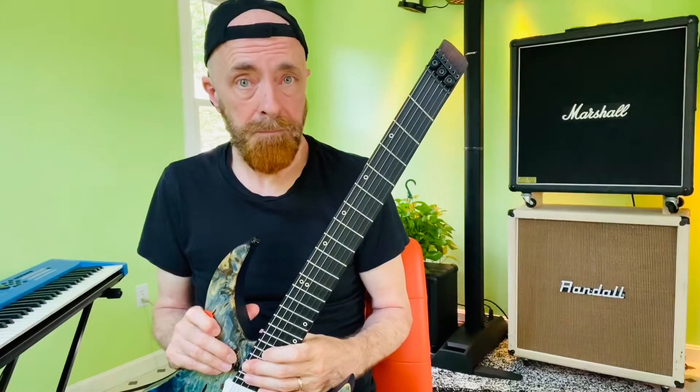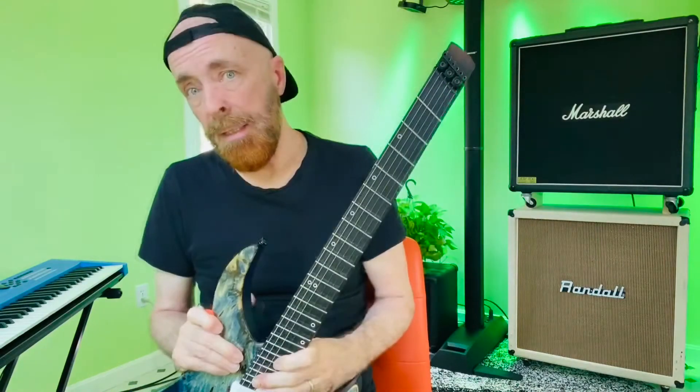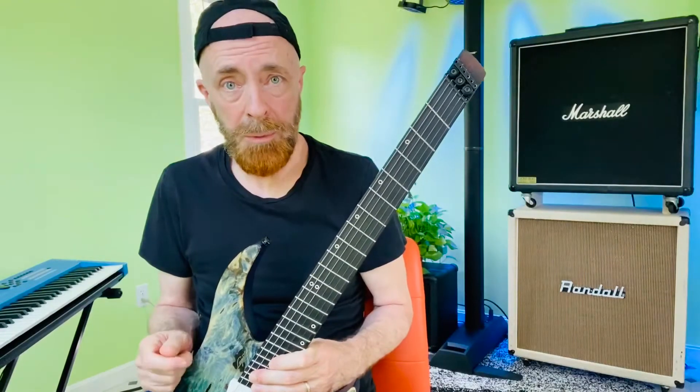So let's talk about chords. Chords are the most important thing on the guitar. If you know even just a few chords you can play the guitar and have a good time doing it.